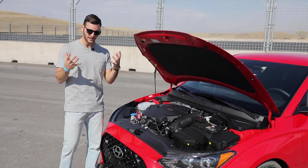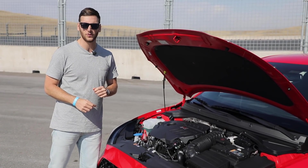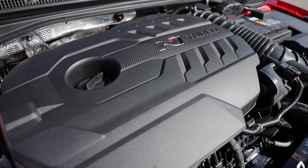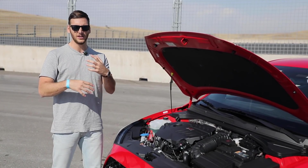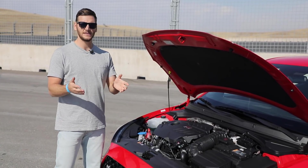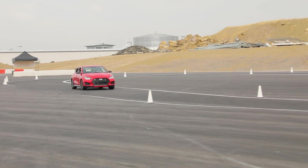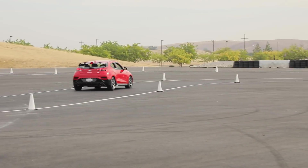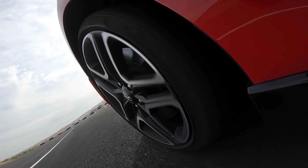So it has the visual aggression — what about the mechanical aggression to go with it? 2.0-liter turbocharged four-cylinder, 250 horsepower in standard guise; with the Performance Pack you get 275 horsepower — no extra hardware, just tuning. 260 pound-feet of torque across the line, and a six-speed manual gearbox is your only transmission. Brake-based torque vectoring is also standard, and an electronic limited slip differential is optional as part of the Performance Pack.